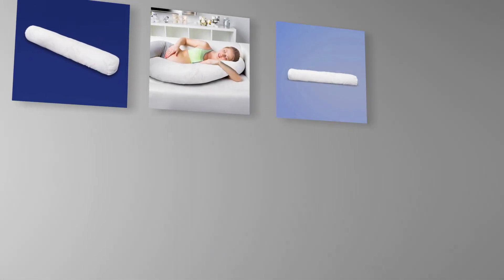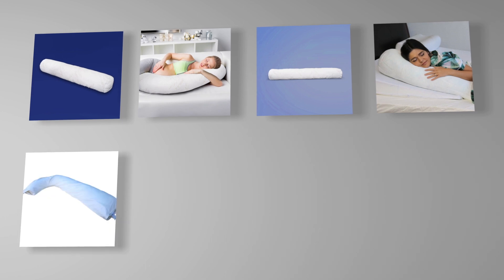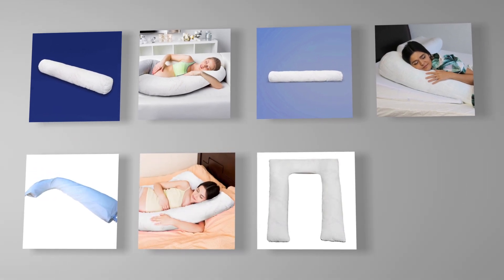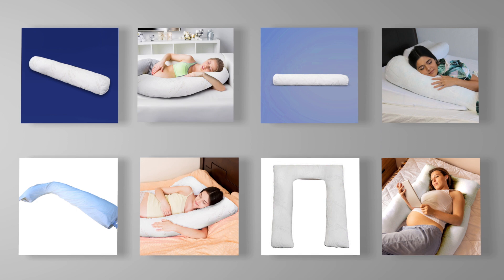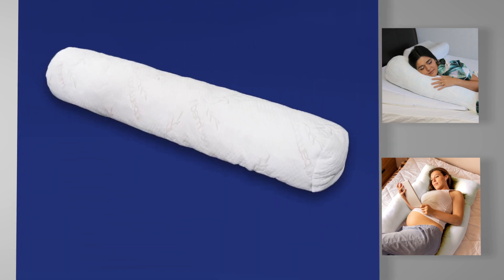Help maintain the natural alignment of your back and spine while easing pressure on your hips and legs with our full body pillow. Its contoured ergonomic design targets and supports key regions of your body, ensuring a restorative and peaceful sleep. Our full body pillow comes in three formats to cater to your individual needs.